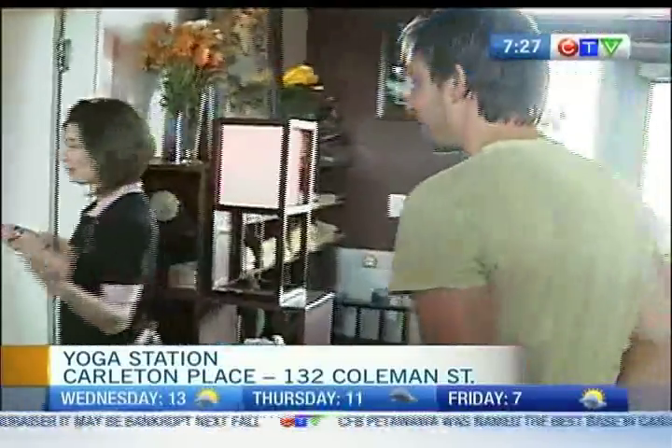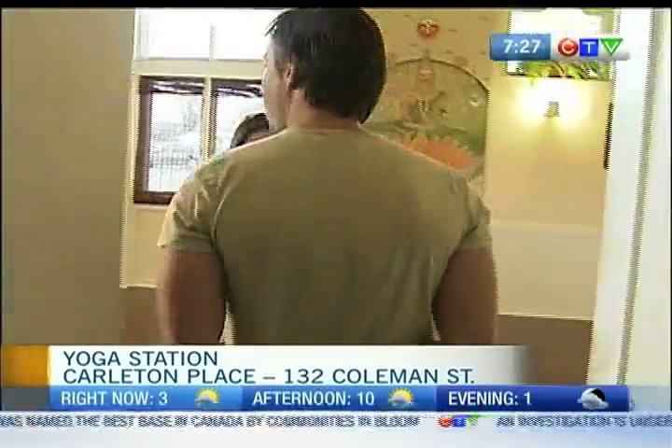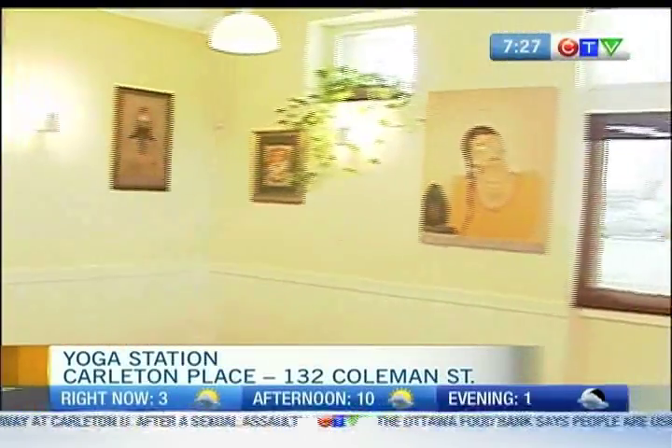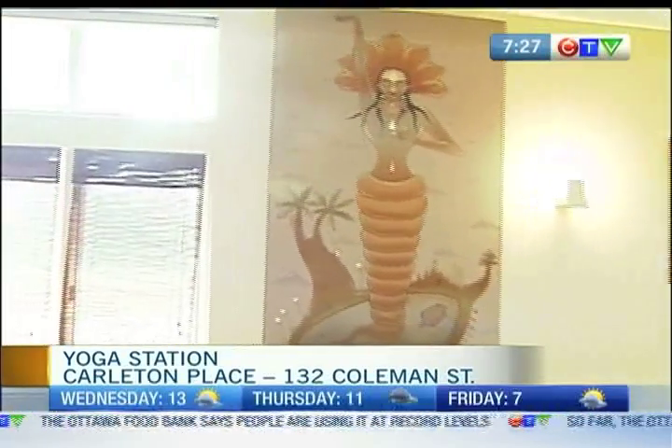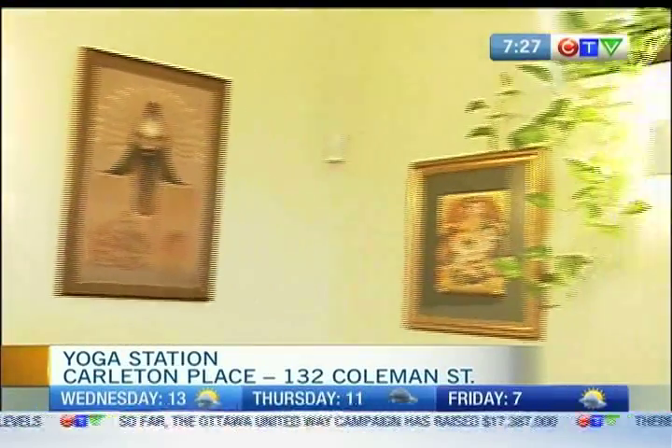If we take a peek inside the actual studio, you'll see that it too is lined with more artwork from India. I understand you are the largest private collection of Indian artwork in all of Canada? So I've been told — specifically South Indian art. So I've been told this is the largest collection of South Indian art in Canada. Here in Carleton Place. Amazing. Unbelievable. Who knew?